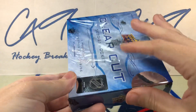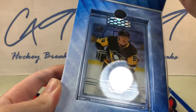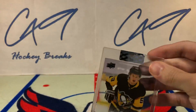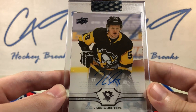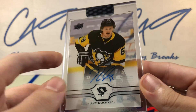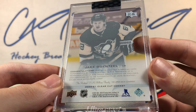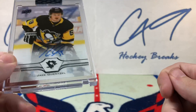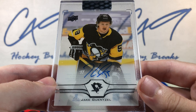Our second box from the master case gives us a Jake Gensel base auto. Not the best, but not too shabby. Jake Gensel — very, very good player. As much as it hurts to say that as a Caps fan. Jake Gensel, base auto.